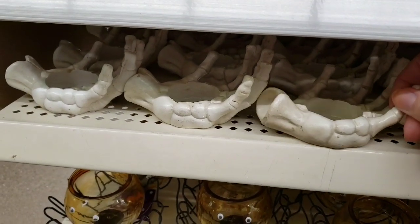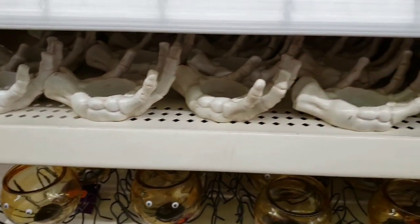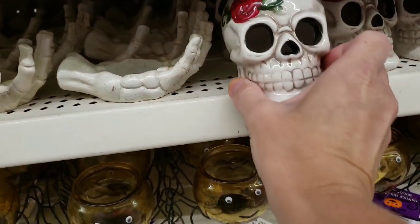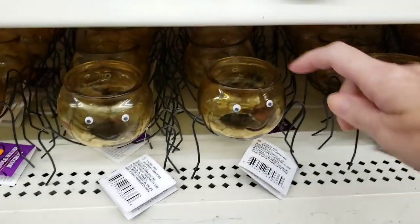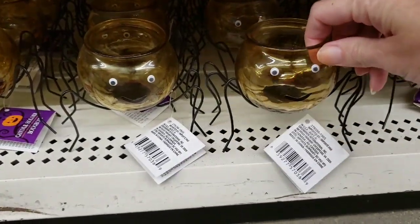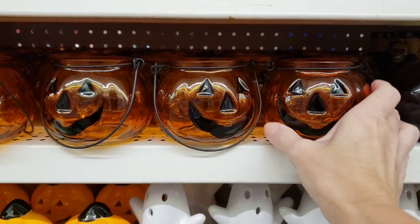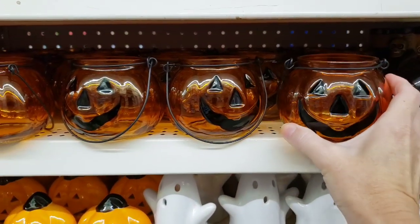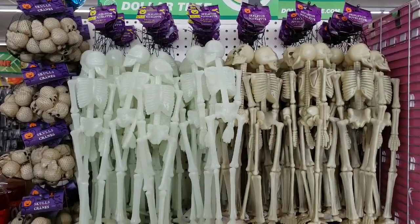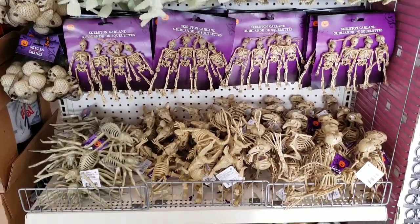Look at this skeleton hand — that thing was heavy and well made as well. Here's some skulls that you can put a tea light on. And they brought back my favorite Halloween decor — the little spider. So cute, made very well. There are the little pumpkins again — these look a little bit darker than the ones up front. Here's an end cap full of skeletons and bones. Some of them do glow in the dark.